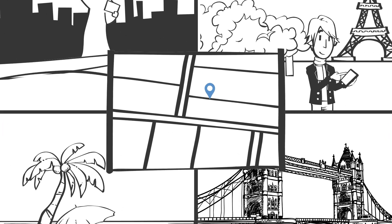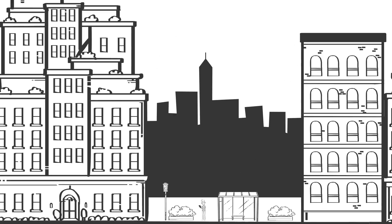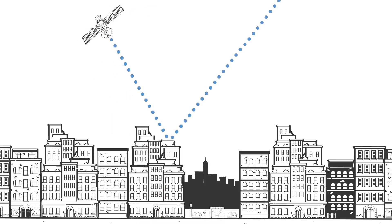More satellites in view means a more accurate location. But what if your device can't get a satellite signal? GPS doesn't work well without a clear view of the sky, whether because it's indoors or in an urban canyon surrounded by skyscrapers.